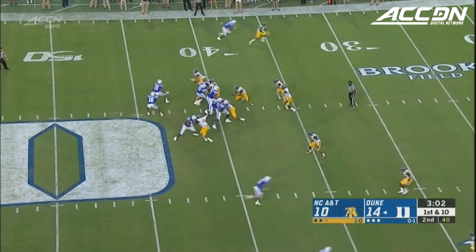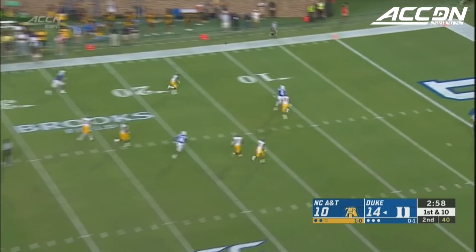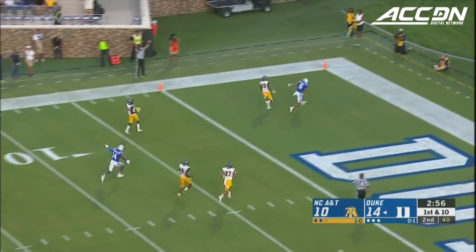And now a fumble. Harris back to work — throws it downfield, it's caught. Touchdown!